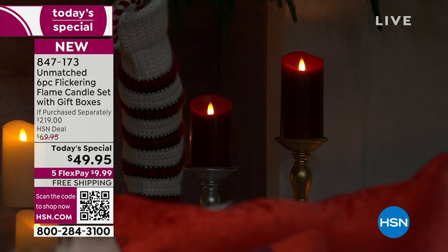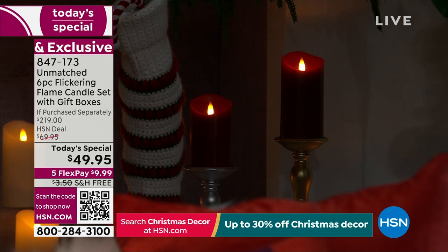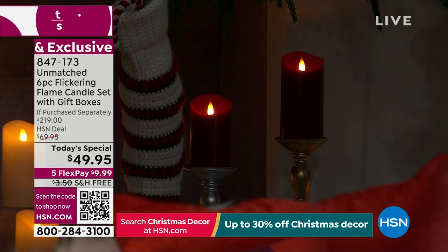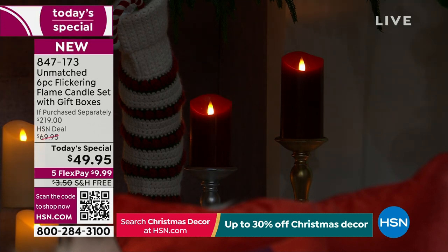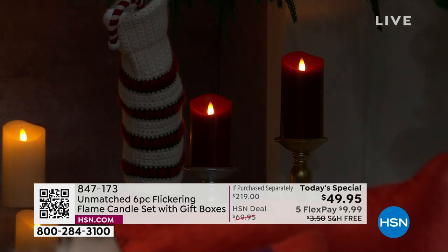One year ago we did this. We haven't done it since. We only offered four at that time, and it was not as good of a value. It was two boxes for $39.95. This year we're at $16.33 for a gift.